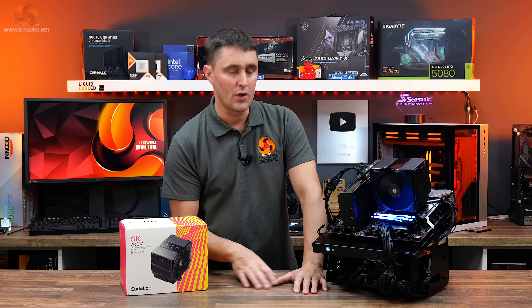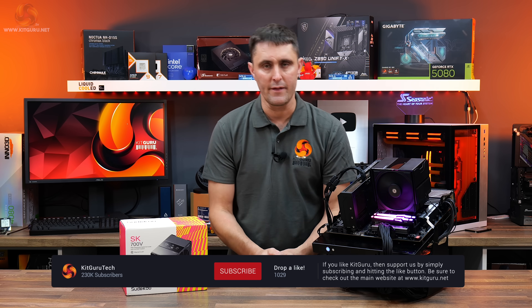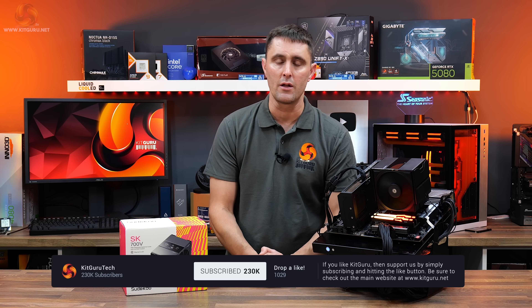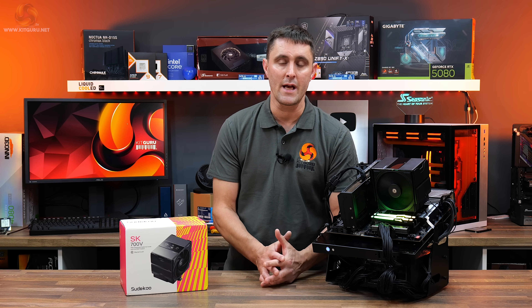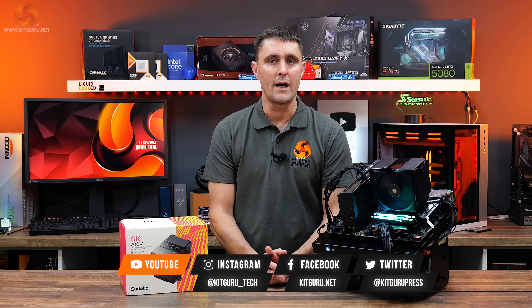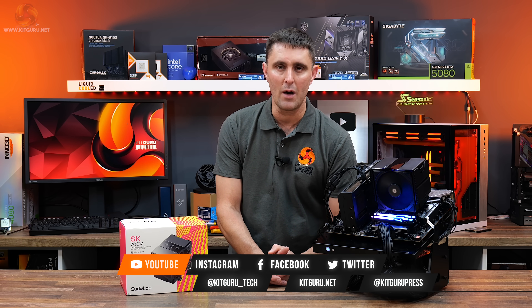So that's the Sudoku SK700V. Let me know what you think of this cooler in the YouTube comment section. If you've enjoyed watching this video, don't forget to hit the thumbs up and subscribe to the channel. If you enjoy what we do here at KitGuru and want to help support us, you can head over to the store and pick up some merch, or you can subscribe to our Patreon. And as always, if you want to catch up on all the in-depth technical reviews, head over to our website.